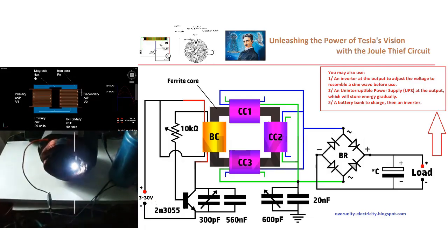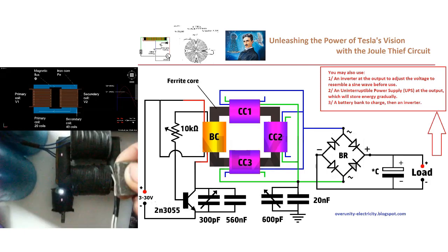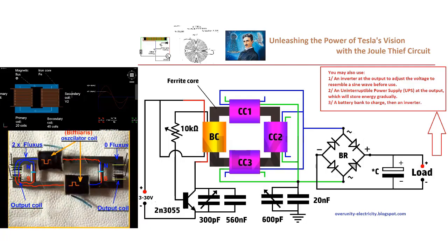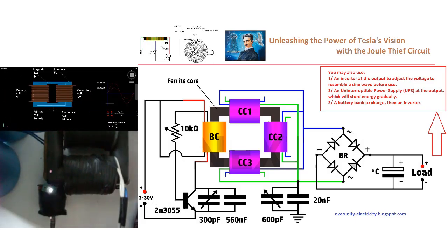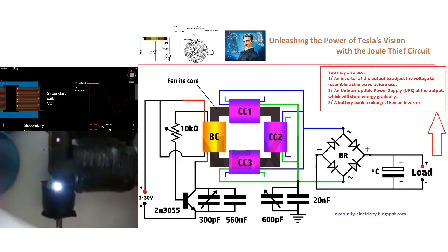The hybrid circuit, which some claim can produce 90 times the input power, pushes the boundaries of what's possible. This self-looping circuit is capable of delivering up to 150 watts of power while requiring only 11.6 watts to maintain its operation, with the rest available for external use. By removing the bridge rectifier and capacitor, this circuit can even deliver high-frequency AC output, broadening its range of applications.